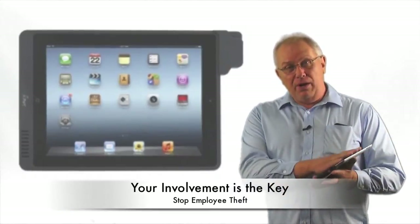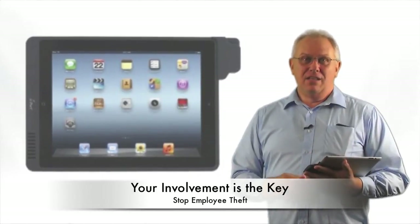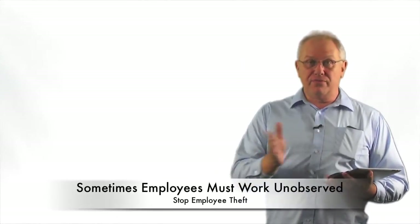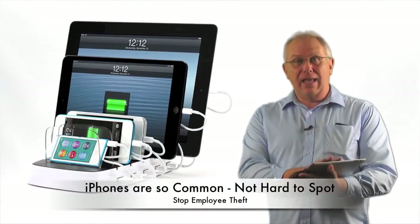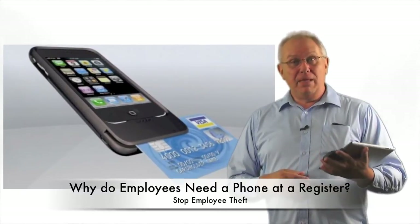As far as the cashier bringing their own point of sale system, again, you're going to have to be involved. This particular restaurant did not have a manager — it was a food court operation with a single employee. But there's nothing wrong with you as the owner popping in on that employee. Look for other point of sale devices. It doesn't have to be an iPad — it could be an iPhone. So be observant and look for what's going on in order to catch those people stealing from you.